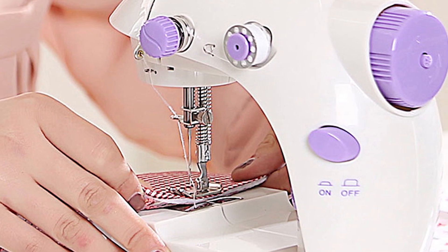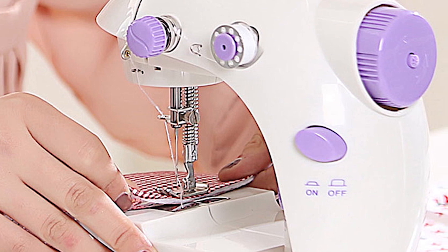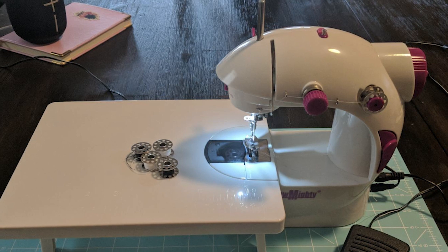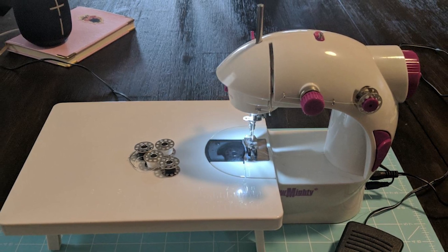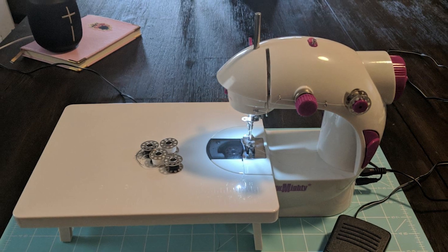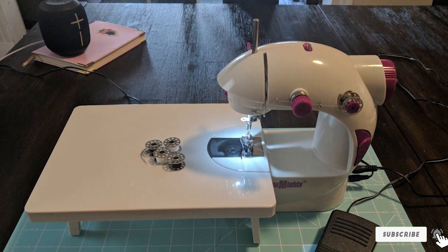The Mighty Mini comes with four bobbins, two needles, a needle threader, and an automatic bobbin winder. It also includes a 60-inch tape measure, a foot pedal, an instruction manual, and an AC adapter. Please note that this entry-level machine has one stitch option and no reverse sewing.